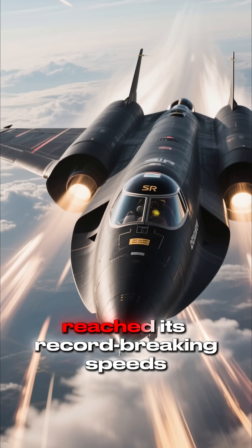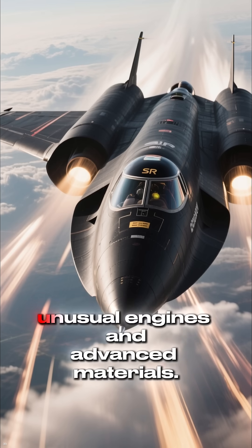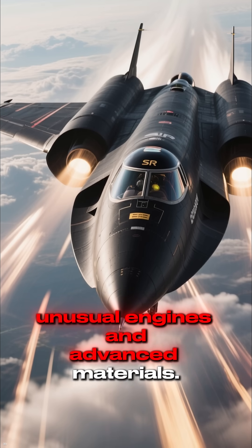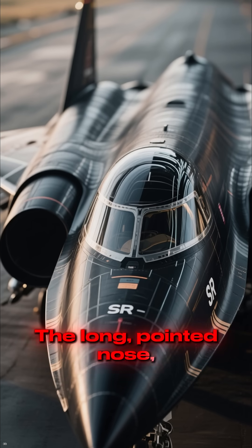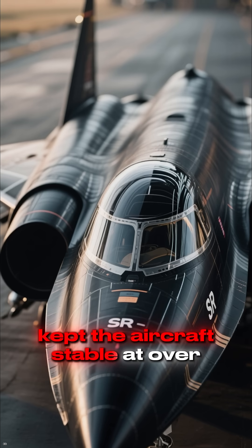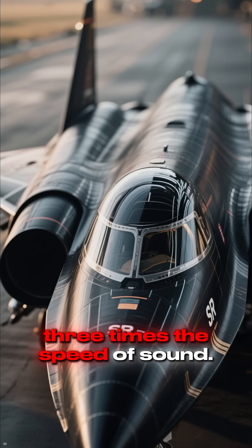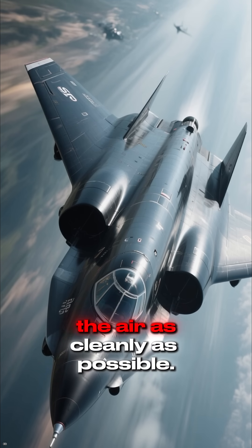The SR-71 Blackbird reached its record-breaking speeds through a mix of clever aerodynamics, unusual engines, and advanced materials. Its shape was the first key. The long, pointed nose, sharp chines, and swept wings reduced drag and kept the aircraft stable at over three times the speed of sound. Every surface was designed to push through the air as cleanly as possible.